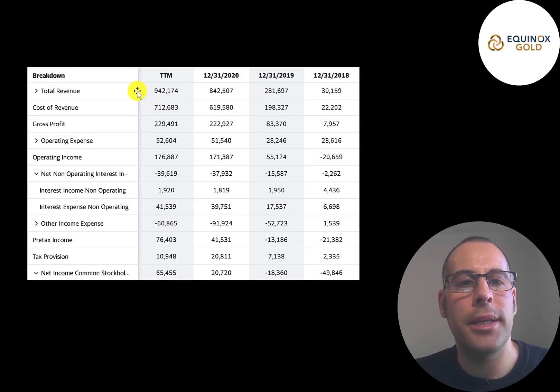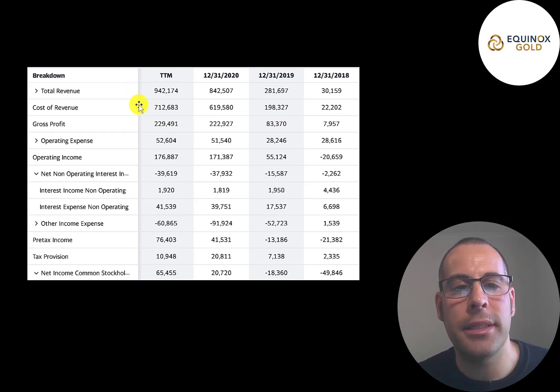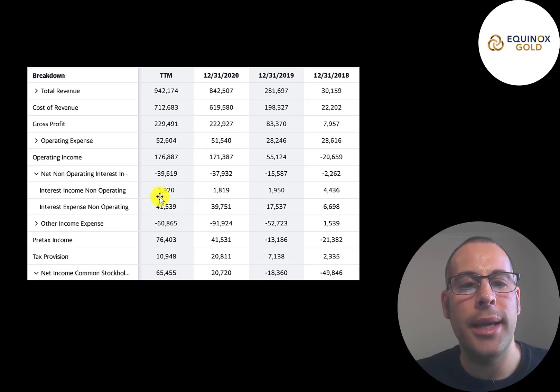This is the company's income statement. The top line is revenue, below that is cost of revenue — expenses directly related to generating the revenue. Revenue minus cost of revenue gives gross profit, which grew from $8 million to $229 million. Below that is operating expenses, then operating income, which went from negative in 2018 up to $55 million, then more than tripled to $171 million. They paid $41 million of interest on their debt in a trailing 12 months — the most in any 12-month period — and they have some negative other income expenses. Their net income was positive in 2020 and the trailing 12 months.